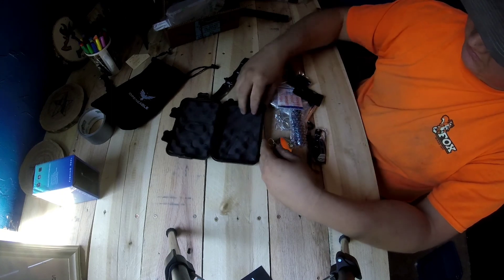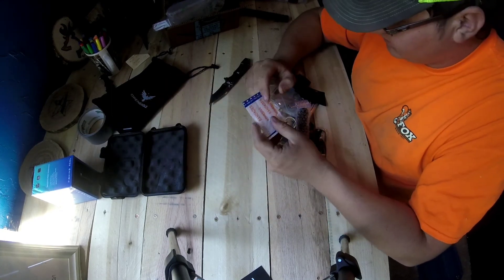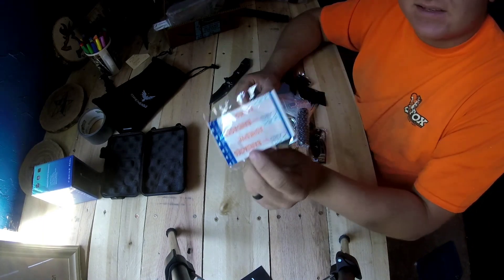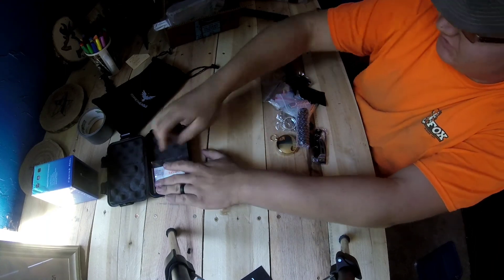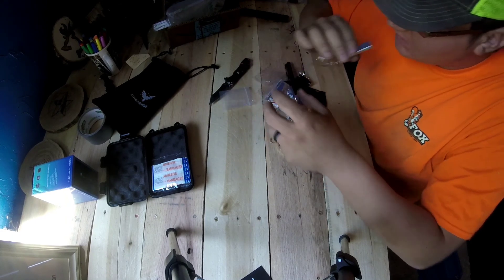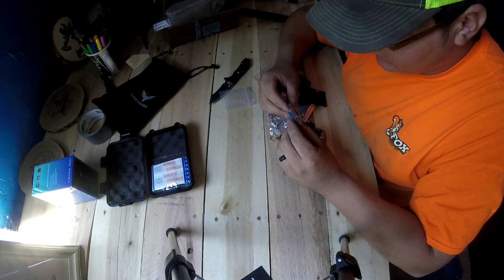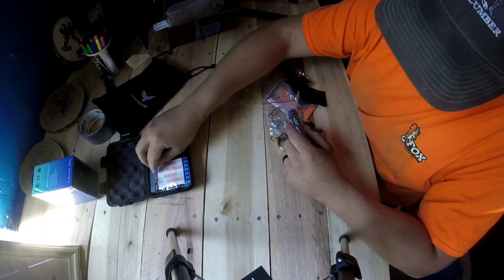Let's get everything out of the package. First thing I'm going to grab — looks like we got some band-aids. Looks like four of them in there. We got what looks to be a little whistle. Oh, really loud — really, really loud whistle. That thing's loud.